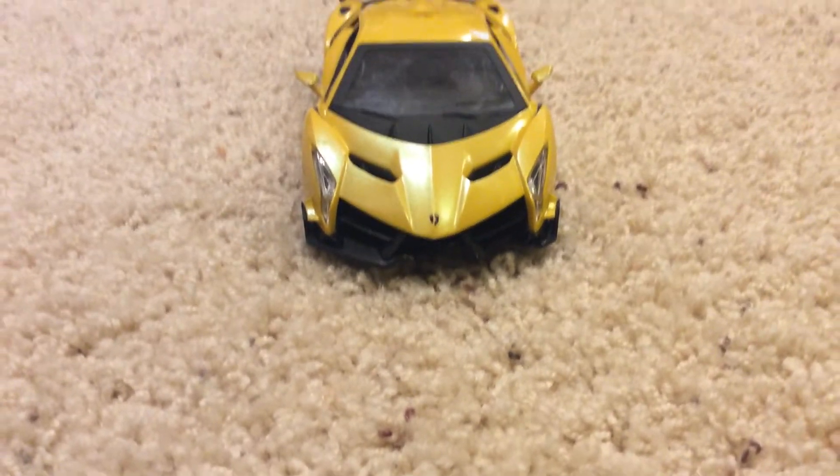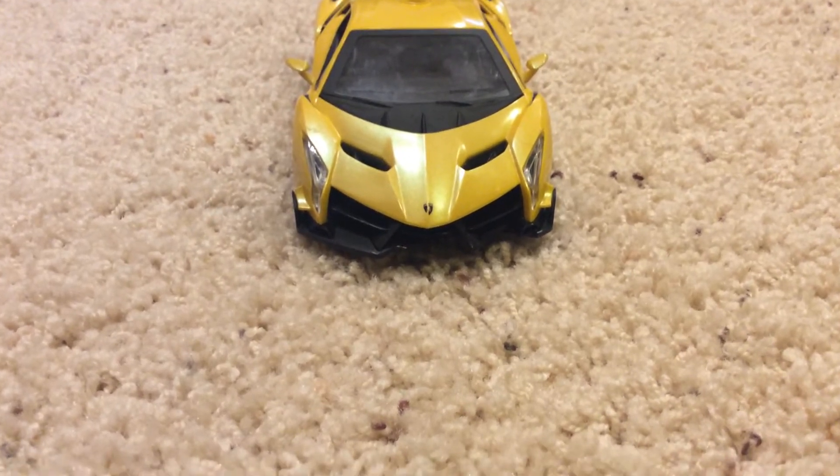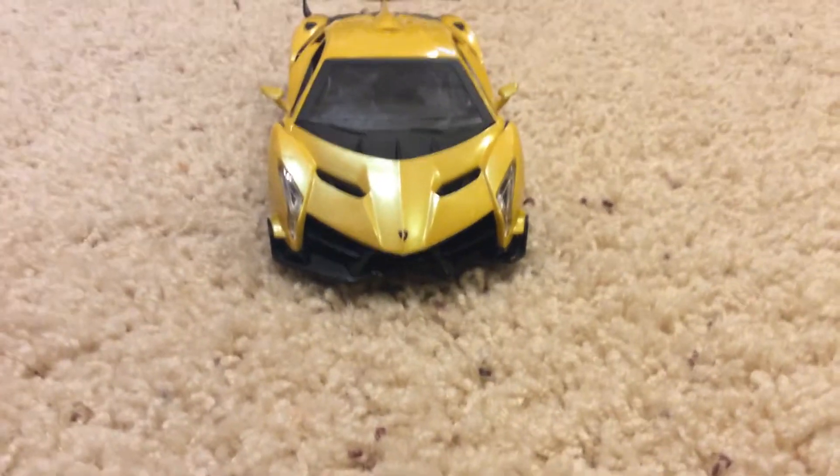When I first saw it, it was unbelievable for me. I was like, what did Lamborghini do? It was really cool in my opinion.